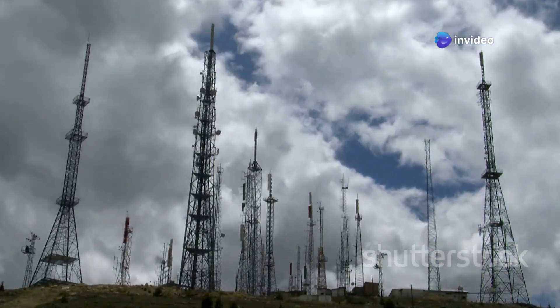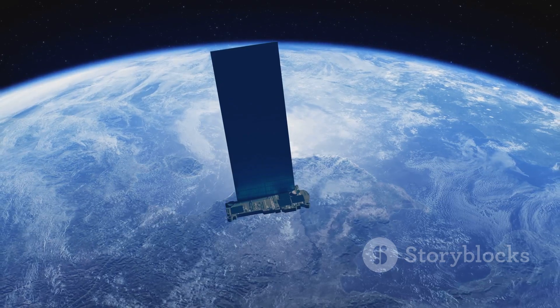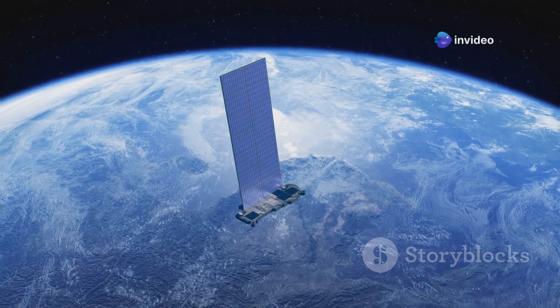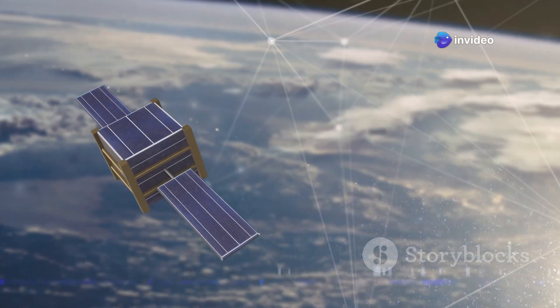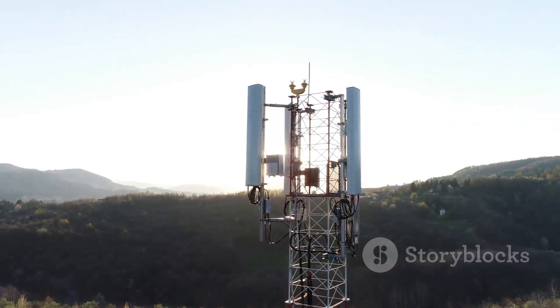You know those tall towers you see around town? Those are GSM towers, and they're like the backbone of our mobile phone system. But high above Earth, a whole constellation of Starlink satellites is beaming down internet access. They orbit our planet, sending signals back and forth. Both technologies are pretty incredible, wouldn't you say? Let's learn more!